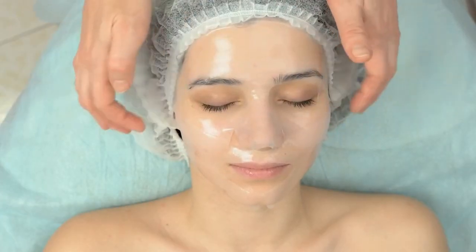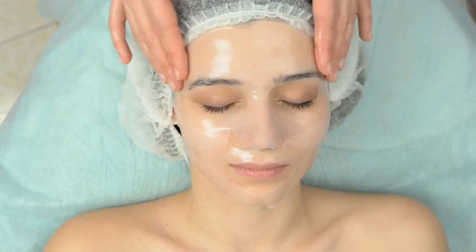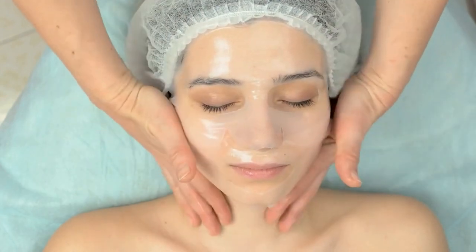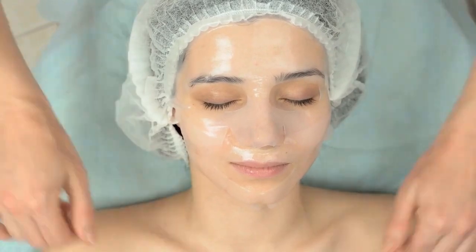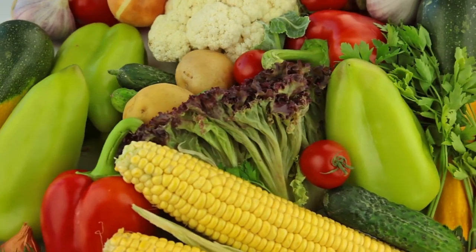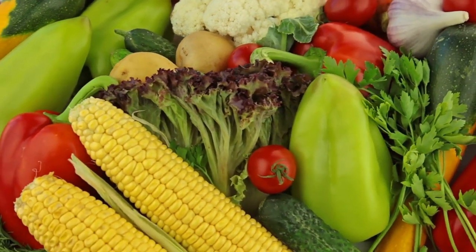By incorporating these collagen rich foods into your diet, you can support your body's natural collagen production and help improve the quality and elasticity of your skin, hair, and nails. So next time you're at the grocery store, be sure to add some of these delicious and nutritious foods to your cart. If you found this video helpful, be sure to like and subscribe for more health and wellness tips. Thank you for tuning in and we look forward to seeing you again in the future.